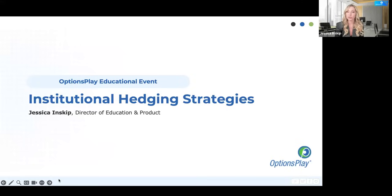Let's go ahead and talk about institutional hedging strategies. I'm Jessica Inskeep, Director of Education and Product here at Options Play.